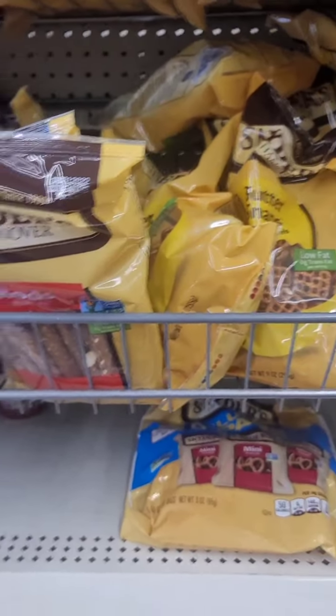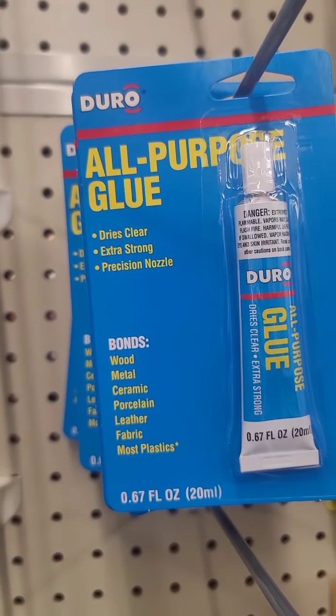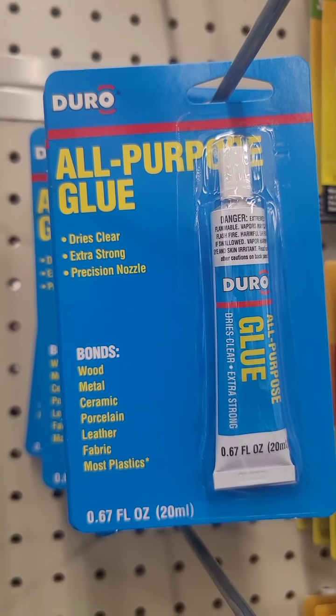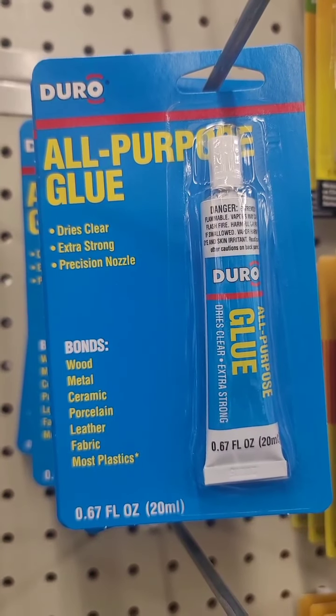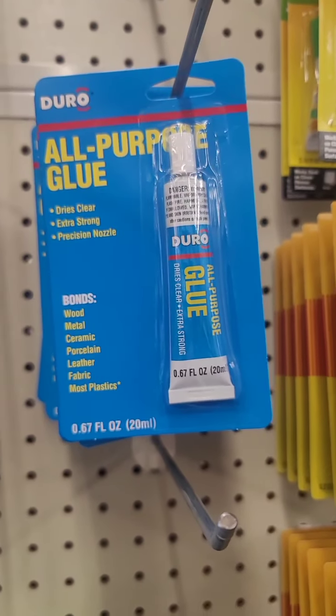They do have a name-brand one. These woven baskets are not that sturdy but they are massive, and this time they also have black — I don't remember seeing black last year. This would be perfect if you're making a basket. I also found this all-purpose glue that dries clear, extra strong, precision nozzle, bonds with wood, metal, ceramic, porcelain, leather, fabric, and most plastics — for a dollar. I'm willing to give it a shot and put it in my craft stash.